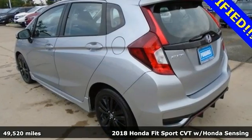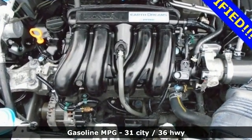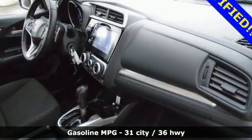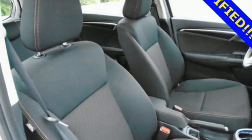A great vehicle is comprised of great features like these: inline four-cylinder engine, manual tilting steering column, external memory control, front and rear parking sensors, and manual telescoping steering column.